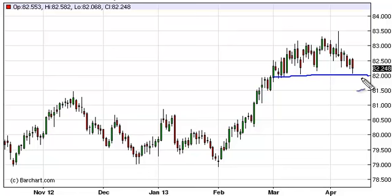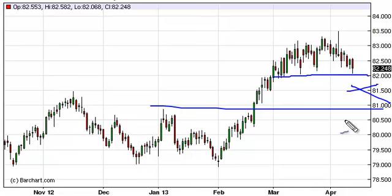Now, if we manage to break down below 82, that is a completely different story. Then we start looking for the 81 handle, and we think that'll be hit relatively quickly. 81.50 could, of course, cause a reaction, but we think the breakdown more than likely would come down to 81 before finding more buyers to step in. The loss for the Thursday session was 0.35%, so not exactly a meltdown, but we are testing interesting levels.